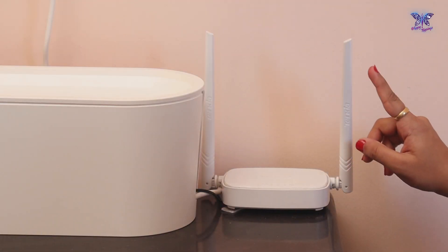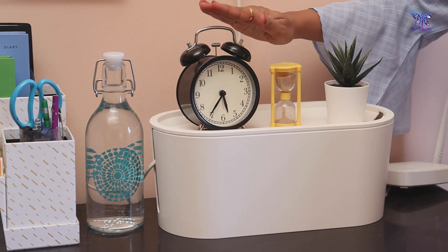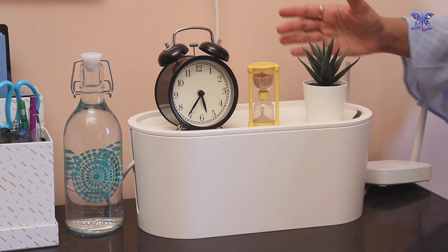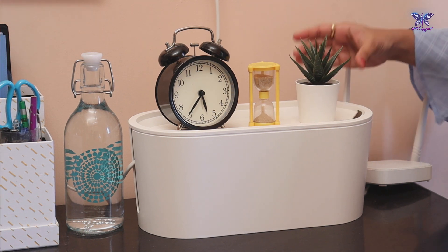Next to that is our Wi-Fi router. I have also placed a beautiful clock here, a sand timer, and next to it is this beautiful small succulent in a tiny corner. They make the space look lively.